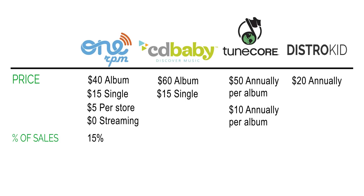When you look at the percentage of sales they take: 1RPM takes 15% of your royalties, but they allow you to pay $30 as an annual fee and keep 100%. CD Baby takes 9% of your royalties. TuneCore and DistroKid allow you to keep 100% — they don't take anything.